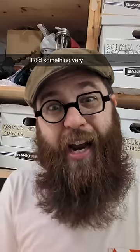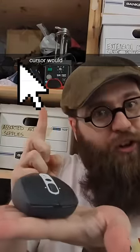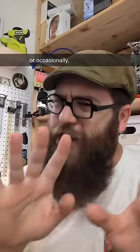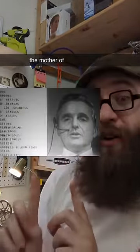But it did something very interesting. Whenever you took your mouse and moved it, if you let go, the cursor would stay in the same spot. This was completely revolutionary in the late 1960s, as most computer input was just by keyboard, or occasionally light pen, as evidenced by this video, which is called the mother of all demos.